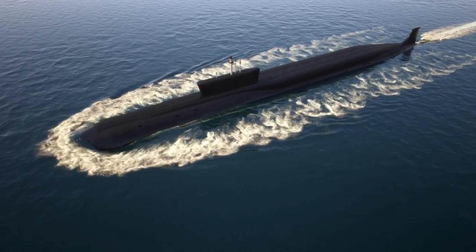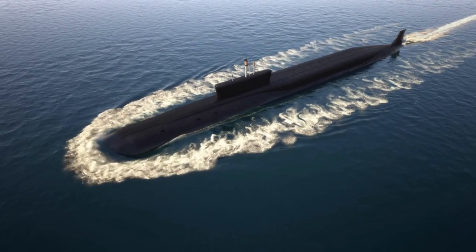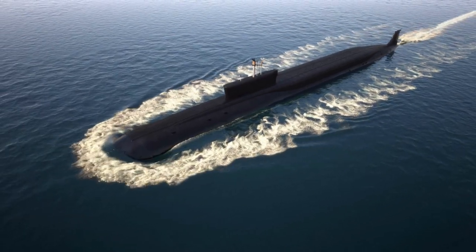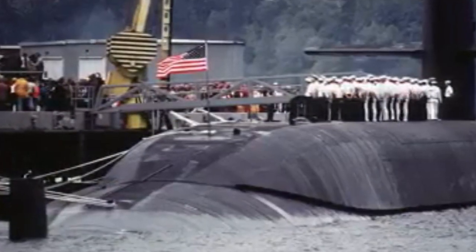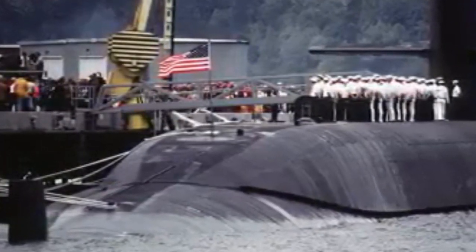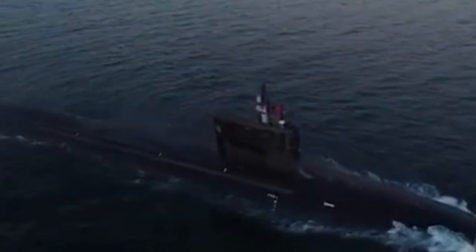Hello and welcome to this video where we'll be discussing the Ohio-class submarines. These submarines are considered to be one of the most powerful weapons in the U.S. Navy's arsenal. In this video, we'll explore the history of the Ohio-class submarines, their impressive specifications, and the role they play in modern warfare.